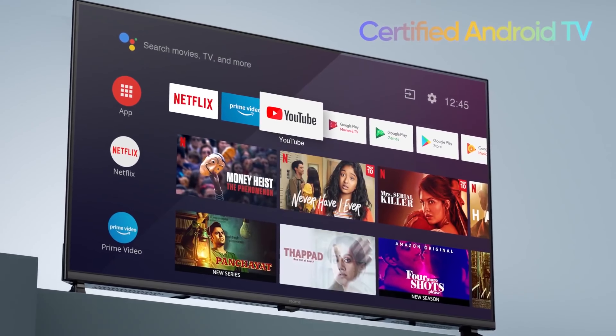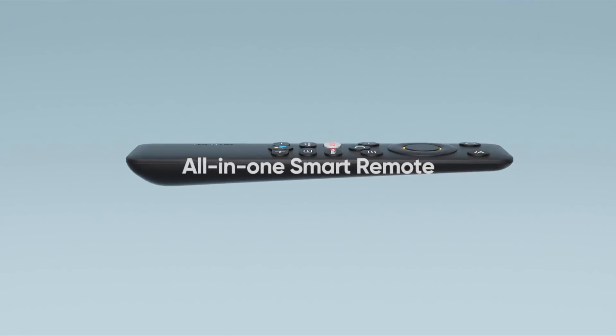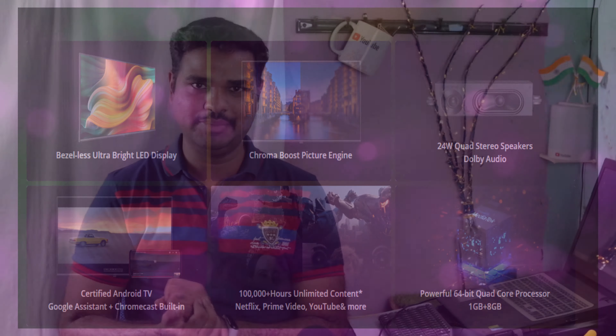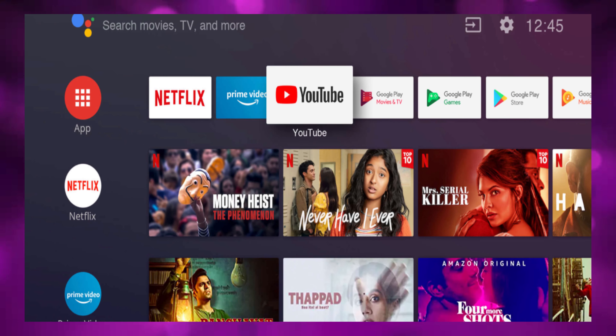There are OTT applications that are supported. There is a range of OTT applications — Netflix, Amazon Prime, YouTube, Zee5, Hotstar — all these features are available on Realme Smart TV. This is a certified Android TV, so all OTT applications are supported with security.